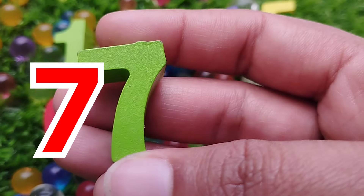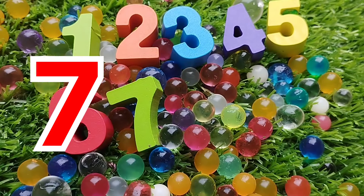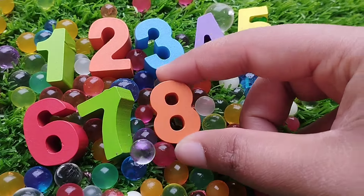This is number 6. The next number is number 7. This is number 7. The next number is number 8. This is number 8.